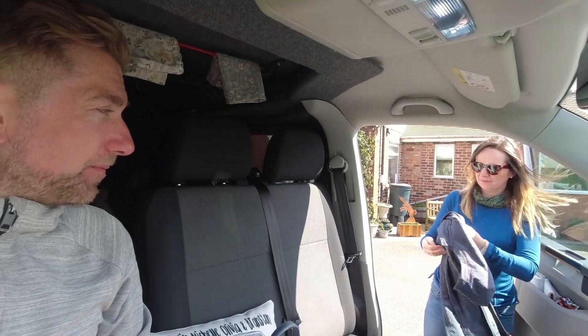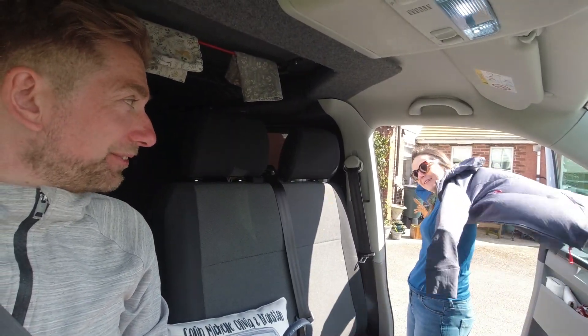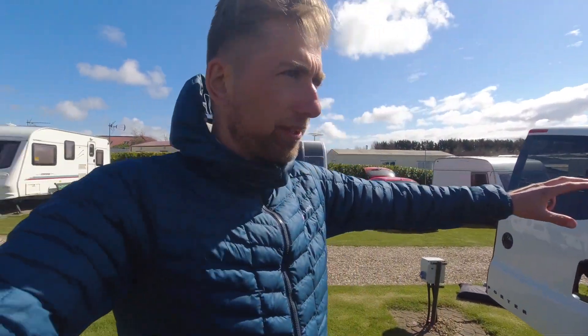We have arrived! Shell's going to go speak to reception - hopefully we'll get a good pitch. It's pretty empty, which is ace. All the school holidays have finished so we might get away with a quiet campsite. Everyone's a winner! We've levelled up slightly - our heads are going to be at that side so we didn't want to be sleeping at an angle. Right then, I'll show you around the campsite in a bit, but we need to get this awning set up.